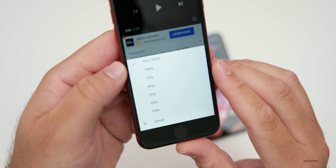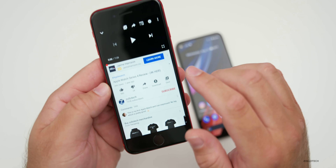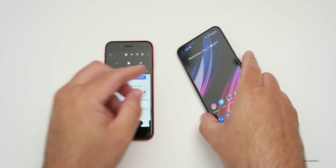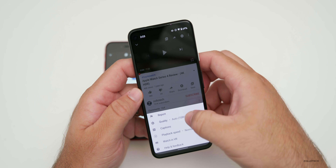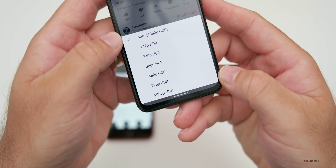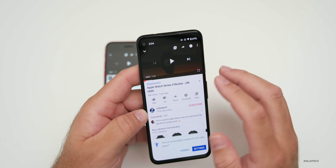You have a 1080p option on the iPhone SE, and it does support HDR content. The Pixel 4a is also not a 4K display, but it is an HDR display. When you go to a video, you'll see up to 1080p but in HDR, so you get more vibrant content and deeper blacks when watching that type of video.